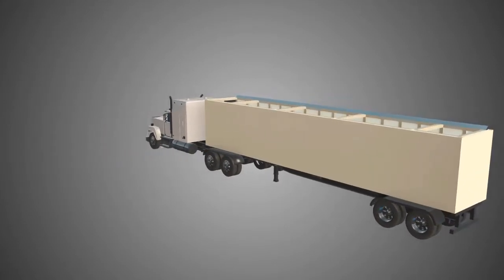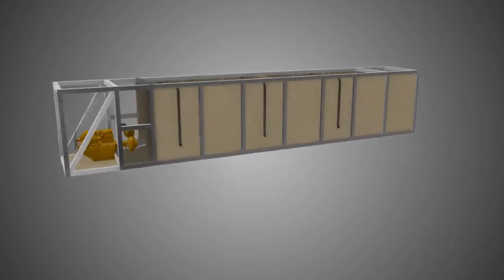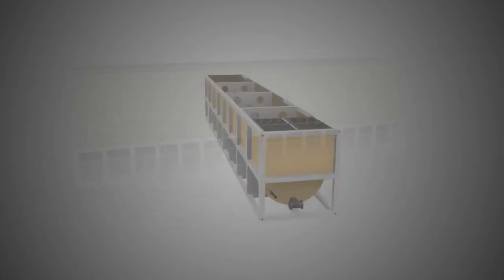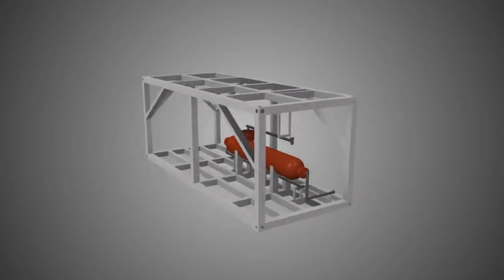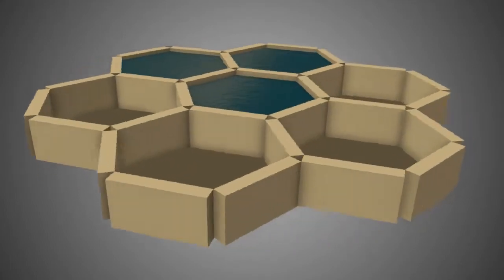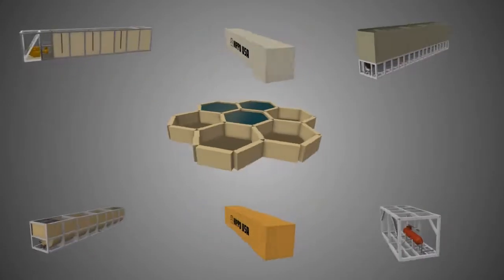We have incorporated the ISO container design across our full line of products, including Tertia Frack water, Tertia Store propant tanks, Tertia Thix mud tanks, Tertia oil NGL storage, sand separators, and our high-capacity BFOS storage system, so you can reap the benefits at any stage of production.